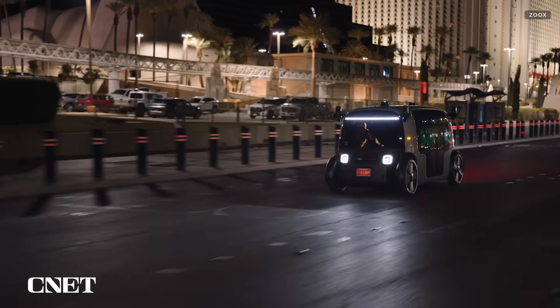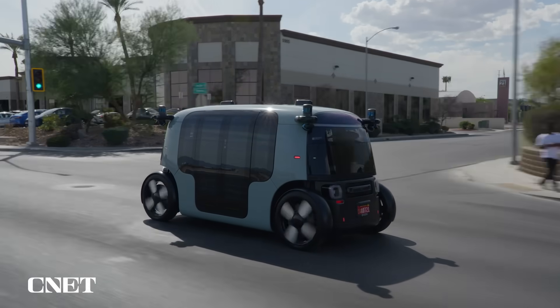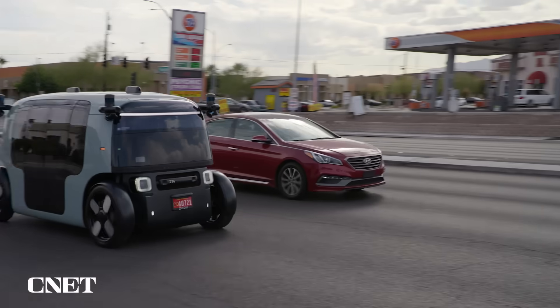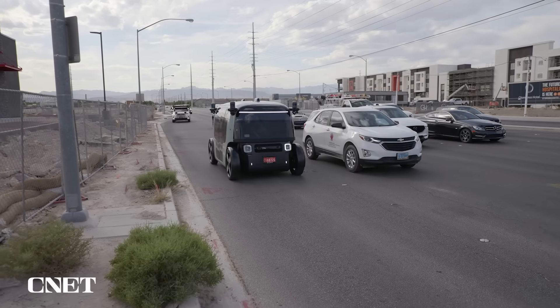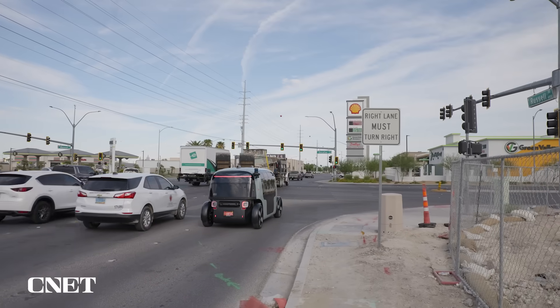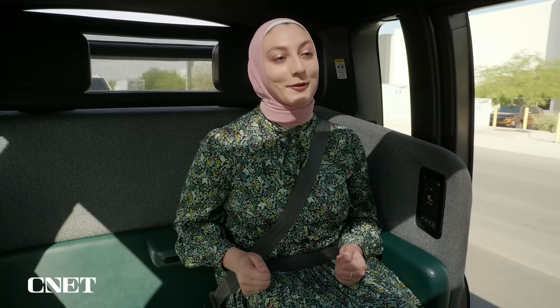Zoox does plan to have its robo-taxis cruising the Strip once they're available to the public. The demo route I took was a short distance from the Strip, but I still got to see how the vehicle handles multi-lane roads, construction, and traffic signals, and how I felt being in a vehicle with no driver's seat. It feels like there's somebody in the driver's seat who's making sure to look both ways and then push the gas pedal — but there's no gas pedal and there's no driver, so it's a little weird. Pretty cool, though.